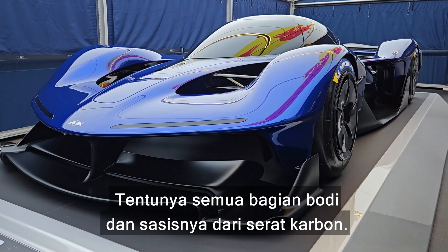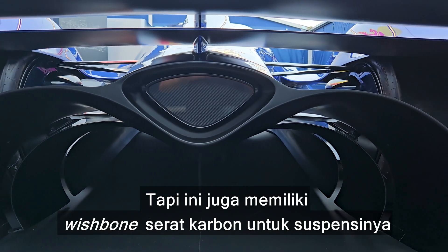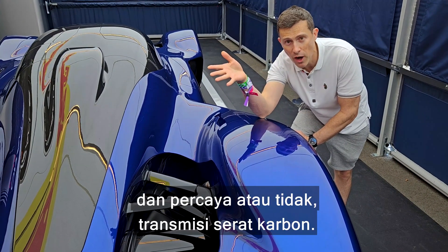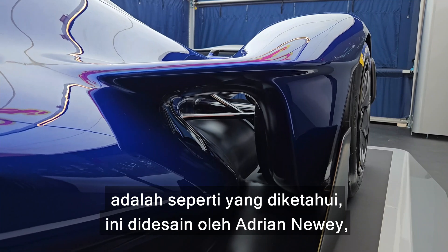How is this car so light? Well, obviously all the bodywork and the chassis is carbon fibre, but it also features carbon fibre wishbones for the suspension, and believe it or not a carbon fibre gearbox. This is the only production car to have a carbon fibre gearbox.